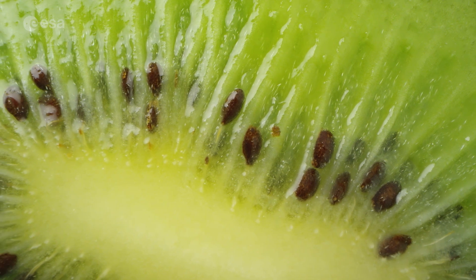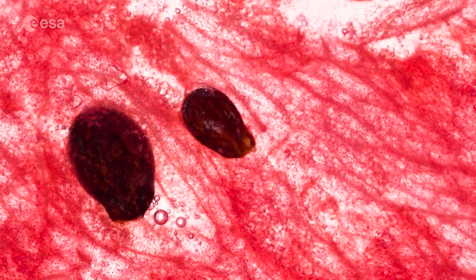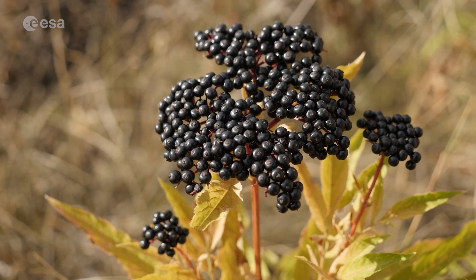Scientists think of a fruit as a part of the plant that contains seeds. A fruit is not necessarily sweet — in fact, it might not even be edible at all. The fruit gives energy to the seeds and protects them from harm.